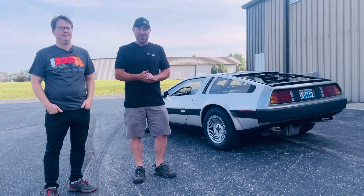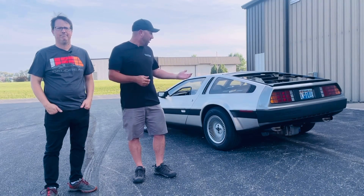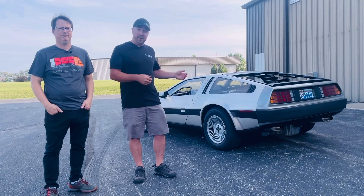Hey everyone, welcome back to DeLorean Nation. On this episode, Mike and I are going to be doing a walk-around, a road test, and a review of this LS-swapped DeLorean DMC-12.